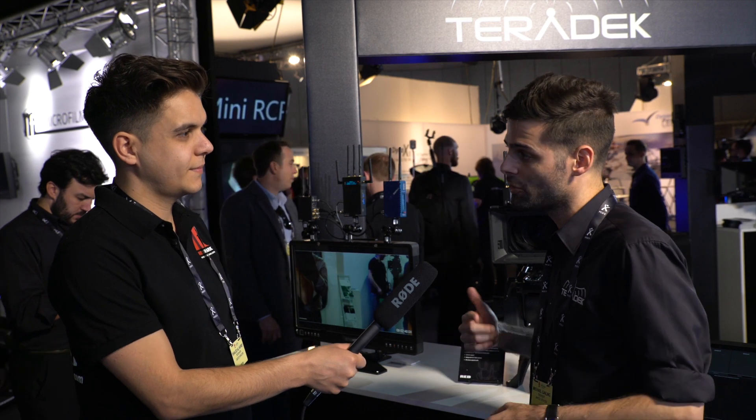Michael, thank you for joining us. Where can we find more information about the Serv? You can go to our website, www.teradek.com, and get all the information on Serv. You can also download the application now and play around with it since it's free on the App Store — it's called Viewer, V-U-E-R.